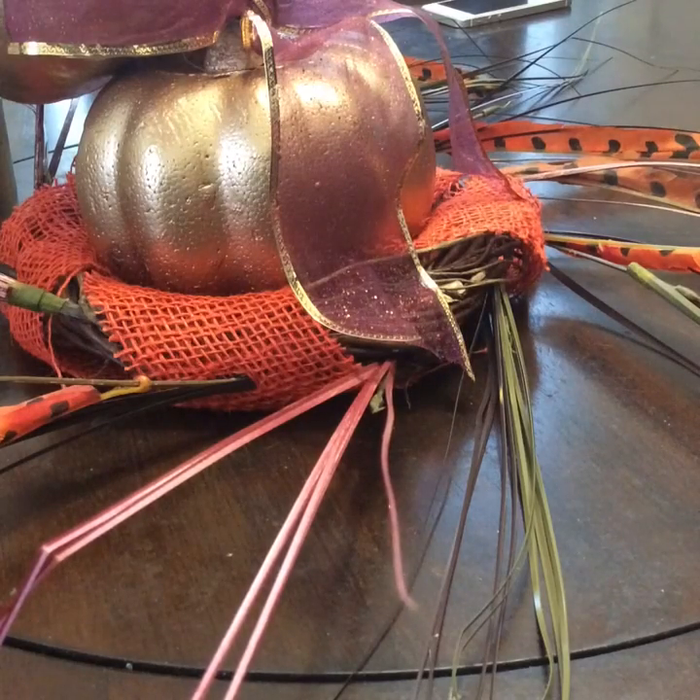Hello everyone, welcome back to my channel. I want to do a really quick haul and this is on Bath and Body Works. I got a couple of fall products from them. Since I'm decorating my house already with the fall, I wanted to get some soaps and candles with the same scent. So let me get started.